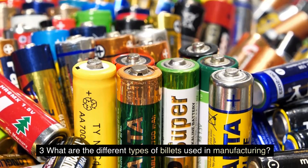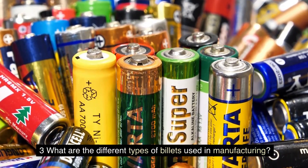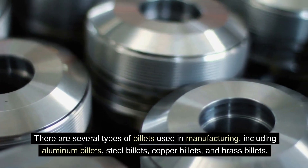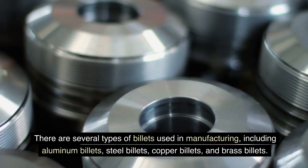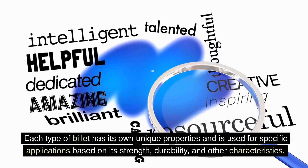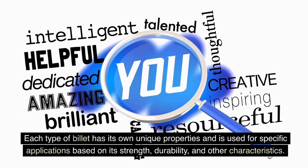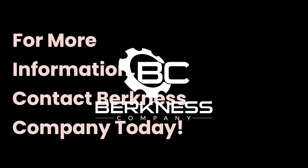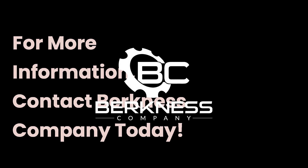FAQ 3: What are the different types of billets used in manufacturing? There are several types of billets used in manufacturing, including aluminum billets, steel billets, copper billets, and brass billets. Each type of billet has its own unique properties and is used for specific applications based on its strength, durability, and other characteristics. For more information, contact Berkness Company today.